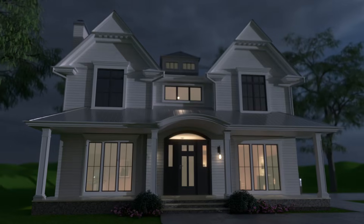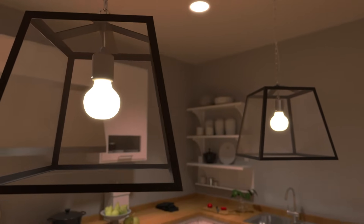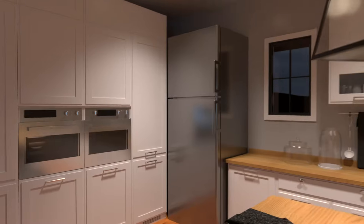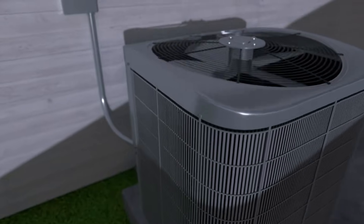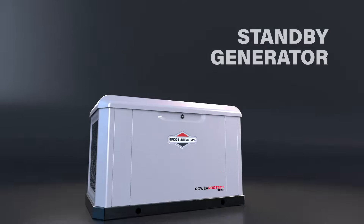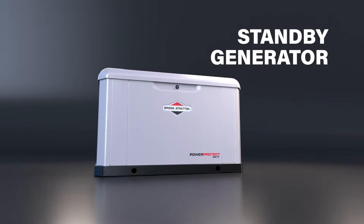Our society continues to increase its demand for electrical power — it is an integral part of our everyday lives, powering our necessities and entertainment. When an interruption of power occurs, it can be frustrating and at times very costly if damage occurs to personal items or property. This video offers a glimpse into the functions of a standby generator.